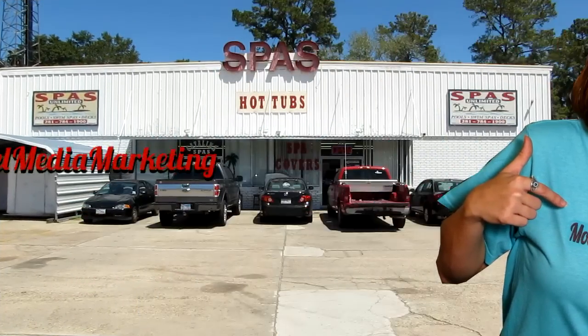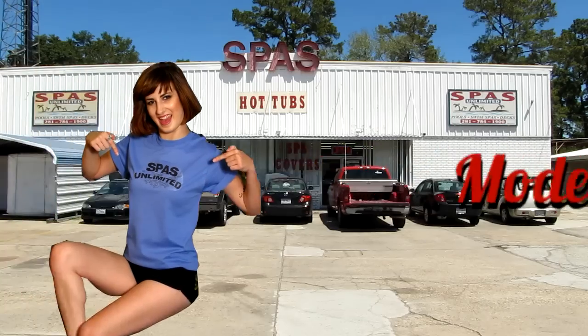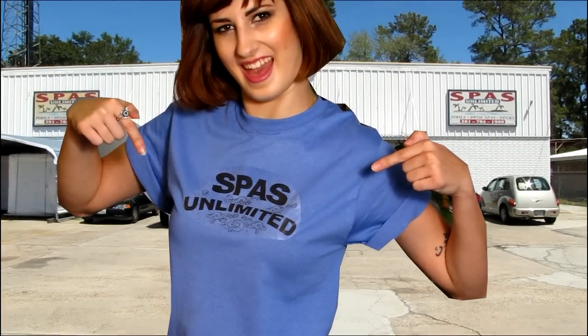Hi, this is Vera with ModelMediaMarketing.com. Our featured client today is Spas Unlimited. With over 30 years in the business, you know they're experts — experts at sales, service, and parts.